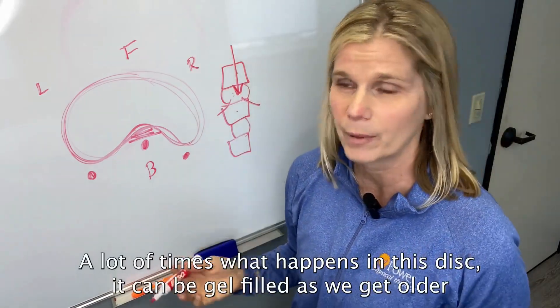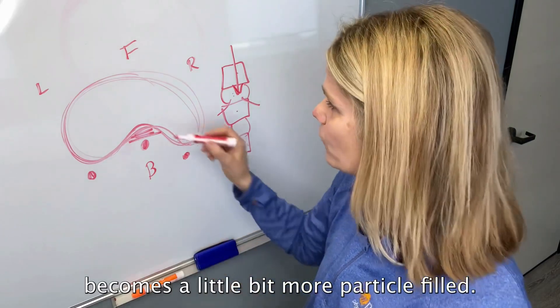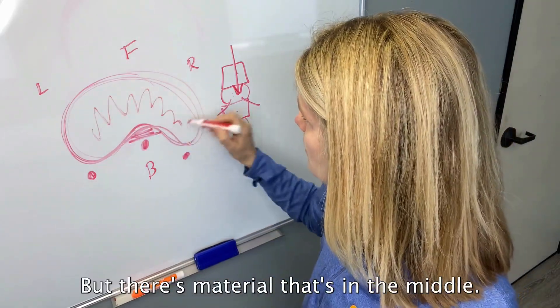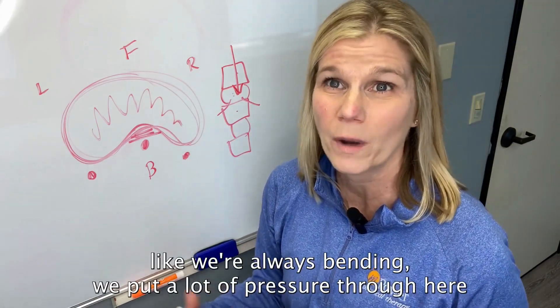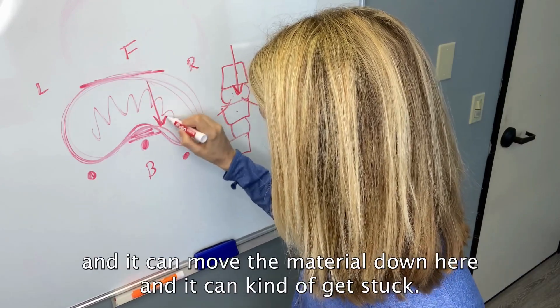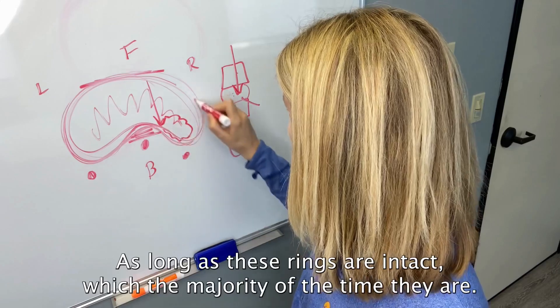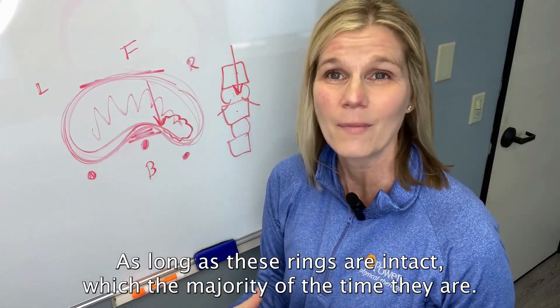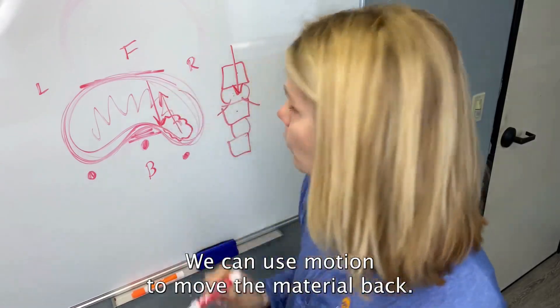A lot of times what happens is this disc can be gel-filled. As we get older it becomes a bit more particle-filled, but there's material in the middle. What can happen is, as we're doing a lot of the same motions — like always bending — we put a lot of pressure through here and it can move the material and it can kind of get stuck. As long as these rings are intact, which the majority of the time they are, we can use motion to move the material back.